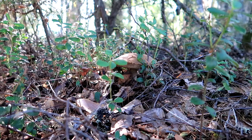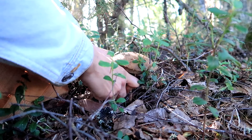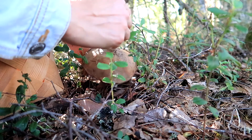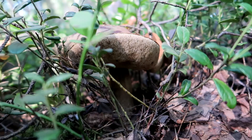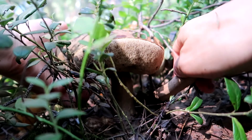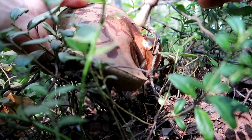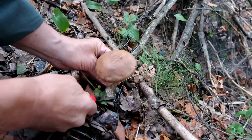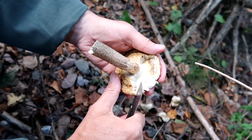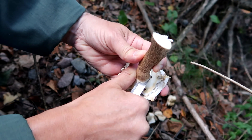Brown birch bolete, in Finnish haaparouskу, is best when young. With age it becomes spongy and can hold a lot of water. Taste is mild. The cap is slightly to darkly brown. The stipe is white with grayish-blackish spotting, without a ring, and is thinner than in porcini and orange birch bolete. Flesh is white and turns black during cooking. It grows in deciduous forests, especially in association with birches, and fruits from late June to October.